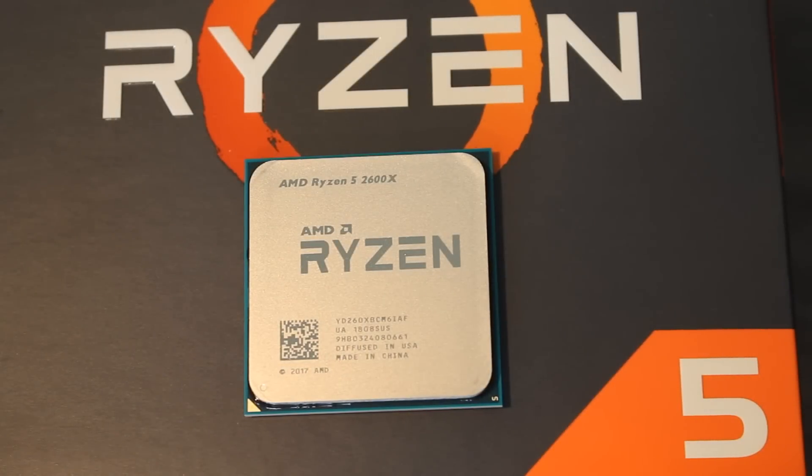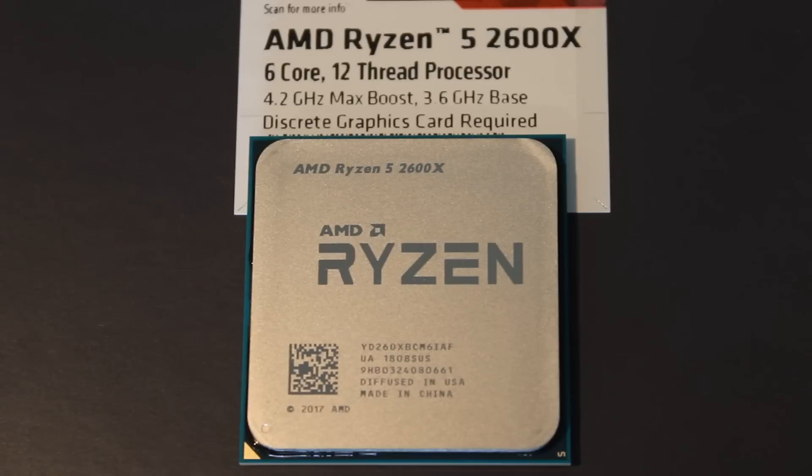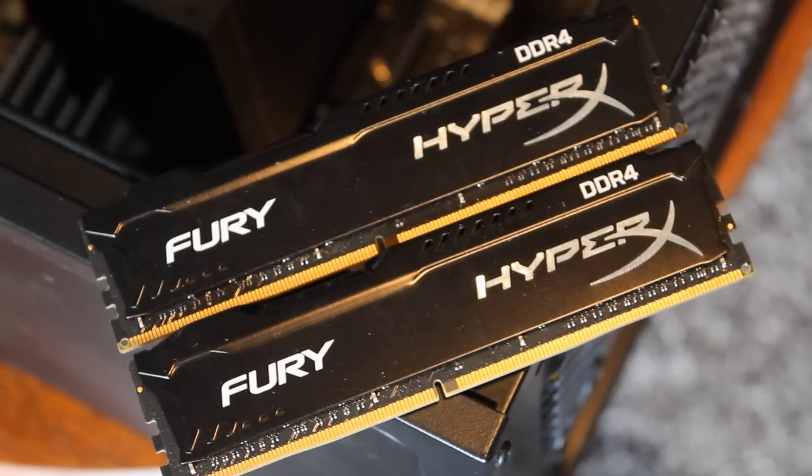I selected the 2600X because it has a 95-watt TDP. Ryzen 2 CPUs have Precision Boost 2 and XFR 2 — basically, if you have good cooling, it'll boost higher on all cores for longer, holding closer to its top turbo speed. That's really one of the main differences between Ryzen 2 CPUs compared to Ryzen 1 CPUs.